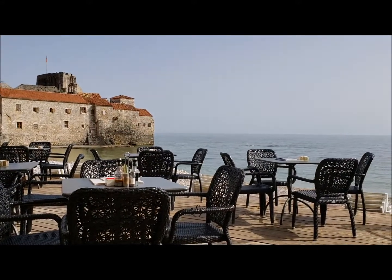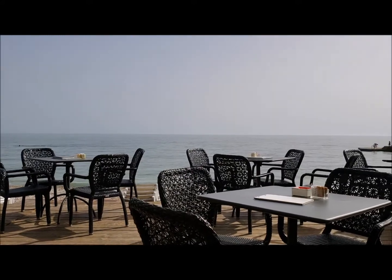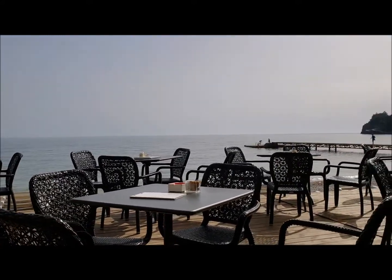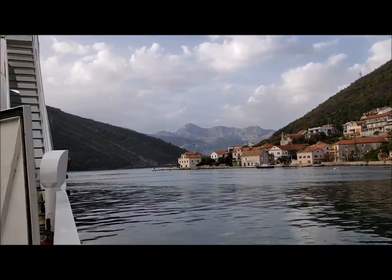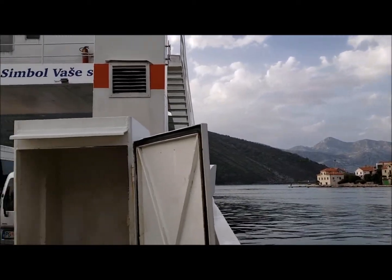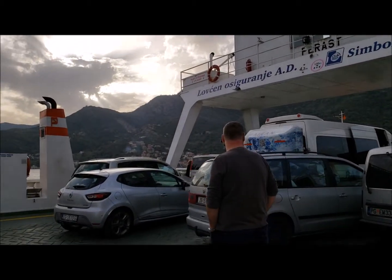Before heading back to Croatia from Montenegro, I had a good drink — a local beer in one of these nice bars overlooking the water. We used the ferry to cross to the other side of the bay instead of driving around the large bay to save some time.